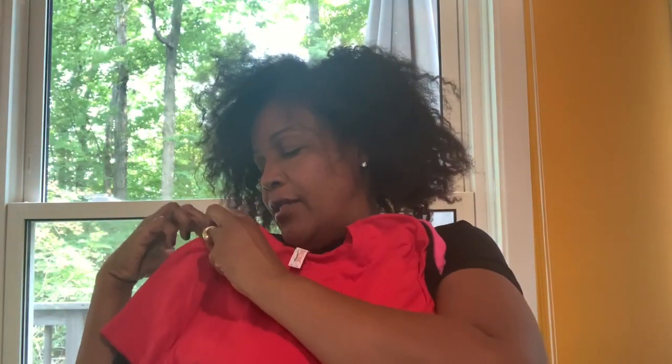And they had shirts for a dollar, so we all bought t-shirts. We've got a red, a black, and a pink one.